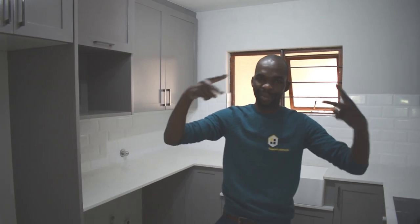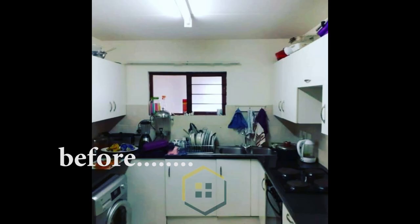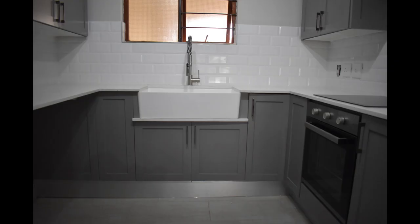Thank you so much. It's Mr. Boyd. And that was the beauty of the kitchen. Thank you so much, bye.